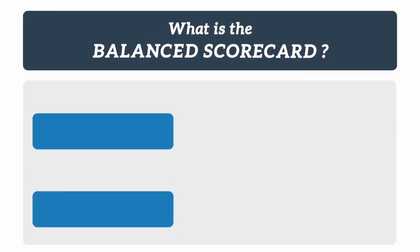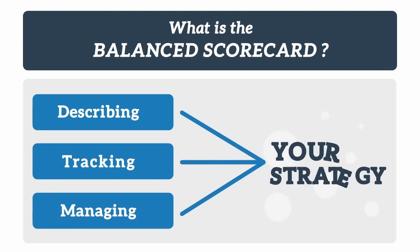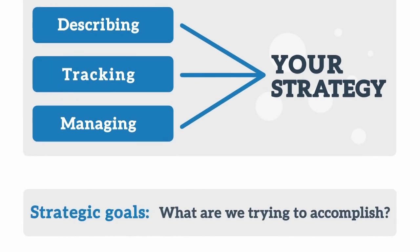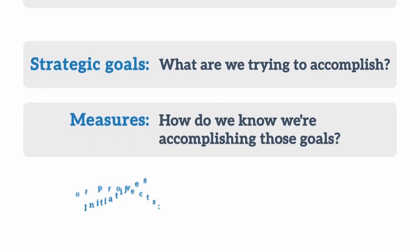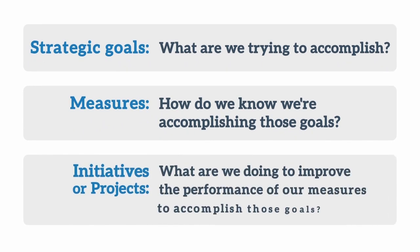The balanced scorecard is a framework for describing, tracking, and managing your strategy. You need to start first with strategic goals — what are we trying to accomplish? Then have measures — how do we know we're accomplishing those goals? And then initiatives or projects — what are we doing to improve the performance of our measures so that we can accomplish those goals?